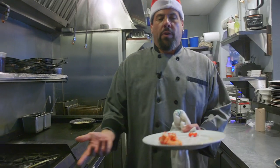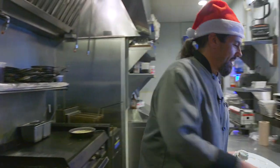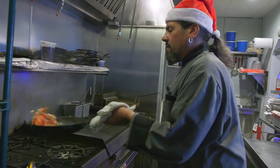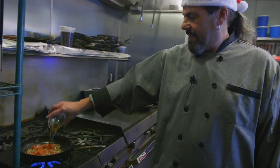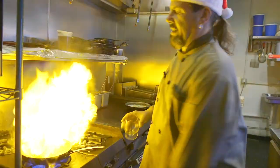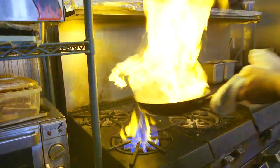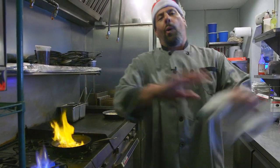We're then gonna throw in our cooked lobster and our tomatoes. A little bit more salt — toss it around nice. And then, that's right, light it up. Take that off the flame because we don't want to burn the whole house down.